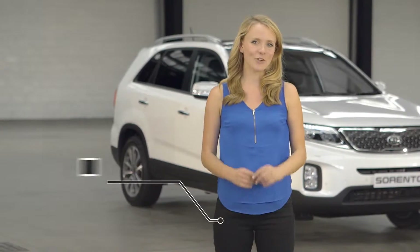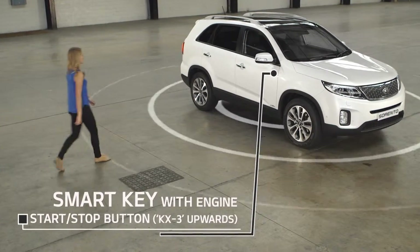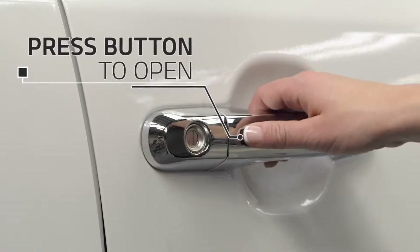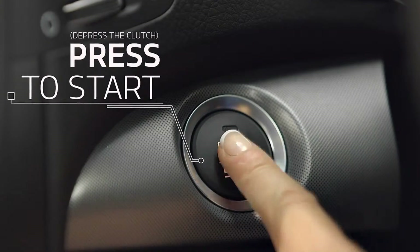With the smart key in your pocket, you're ready to go. The car senses it as you approach. You don't need a traditional key to open the door, and starting the engine is as simple as pressing a button.